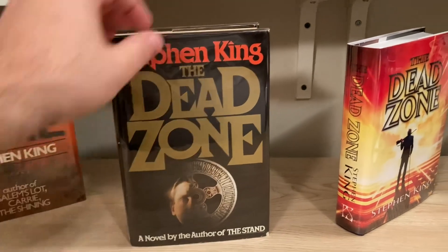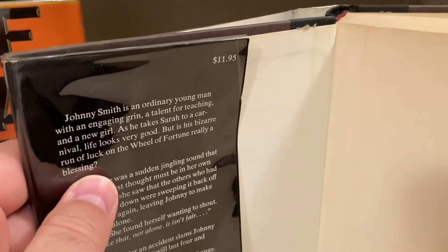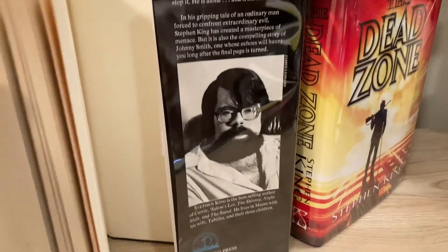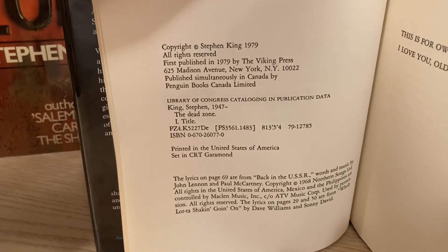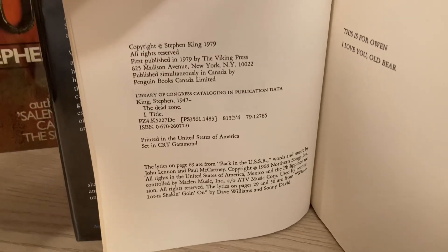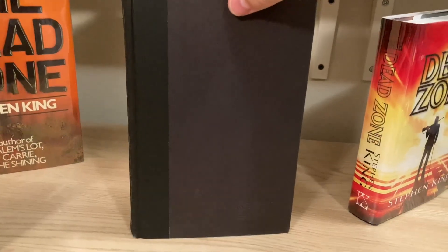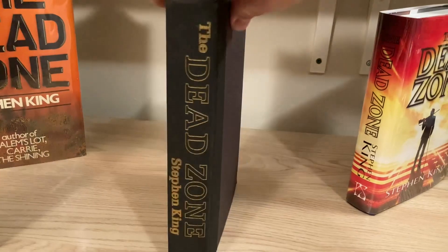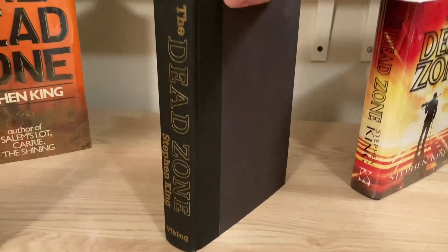It looks really sharp on the shelf. For a first US edition, I'm going to look for a dust jacket price of $11.95, the Viking Press address on the back flap of the dust jacket, as well as the Viking Press address on the copyright page and the language 'first published in 1979 by the Viking Press.' There will be no number line on the first edition.